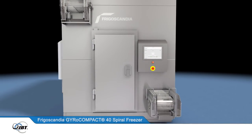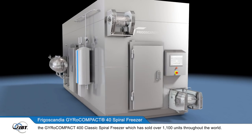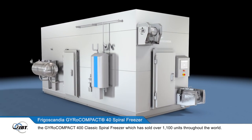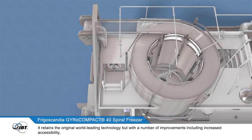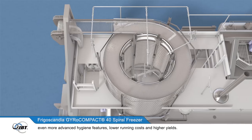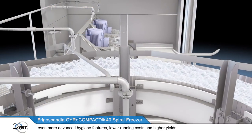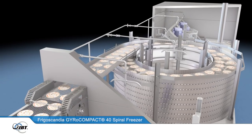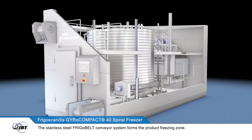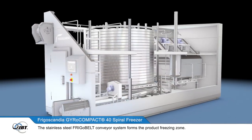The freezer is based on one of JBT's original and best selling products, the GyroCompact 400 Classic Spiral Freezer, which has sold over 1100 units throughout the world. It retains the original world-leading technology but with a number of improvements, including increased accessibility, even more advanced hygiene features, lower running costs and higher yields.